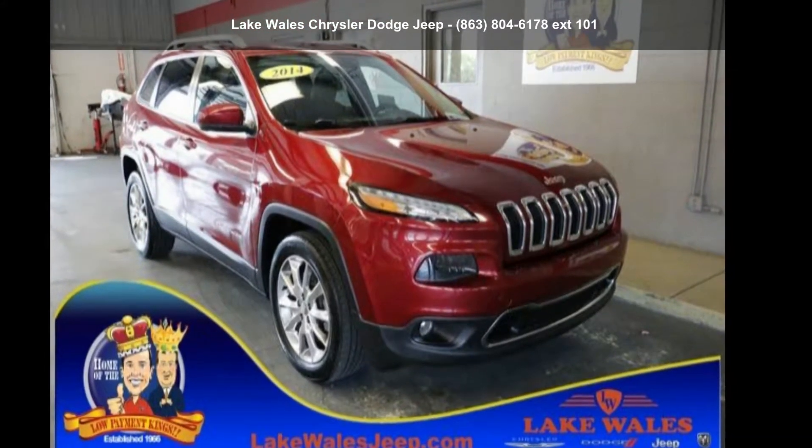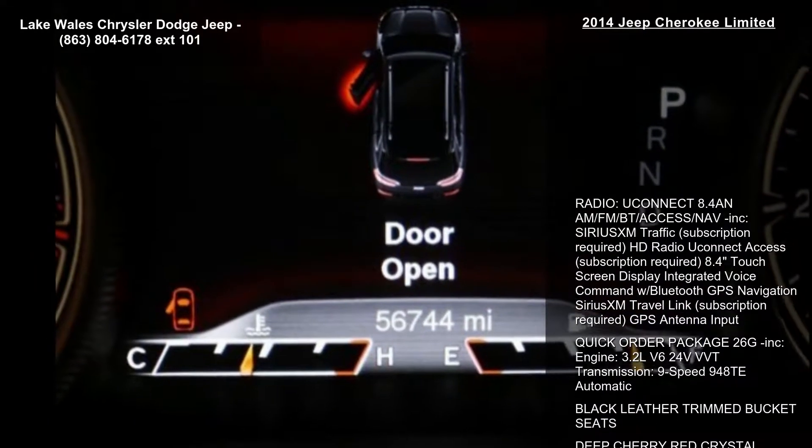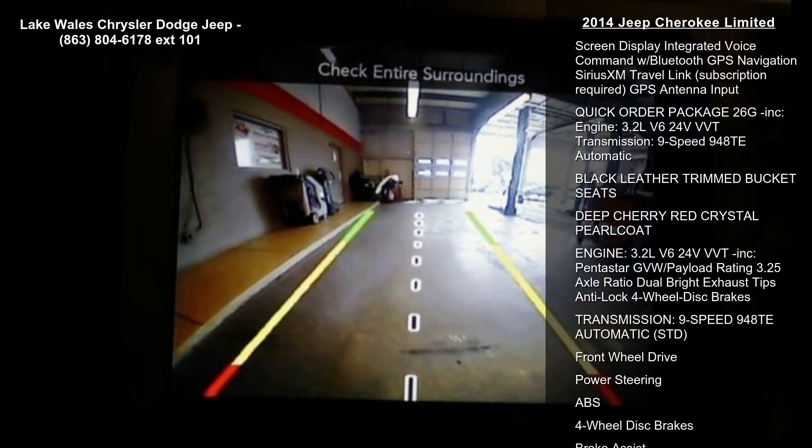Check out this 2014 Jeep Cherokee Limited. If you are looking for an automobile with great features, look no further. Enjoy these notable features.